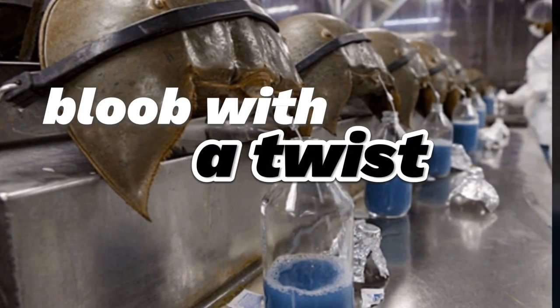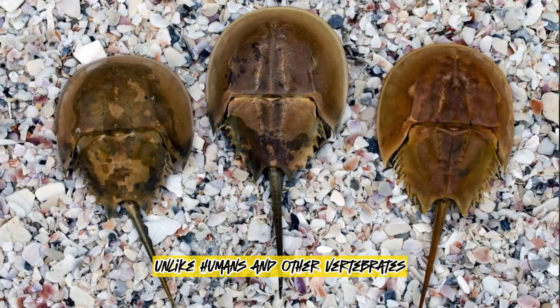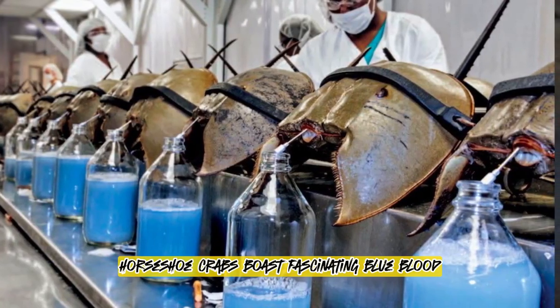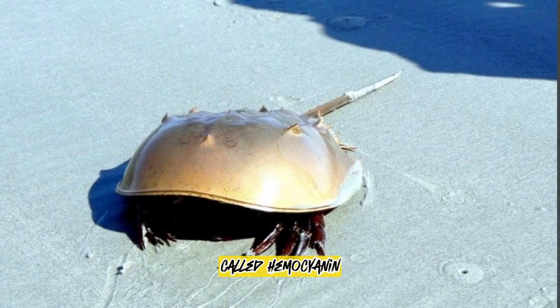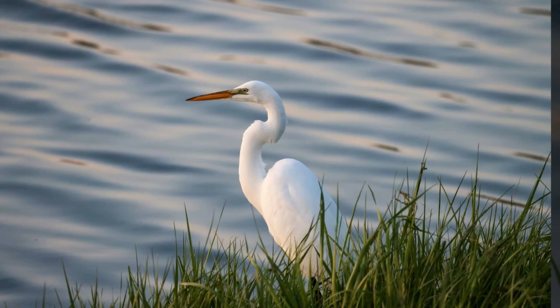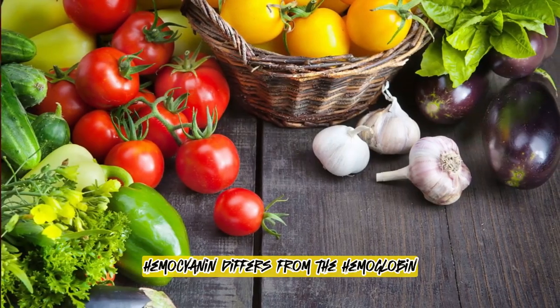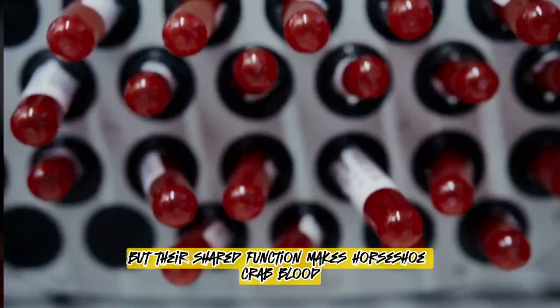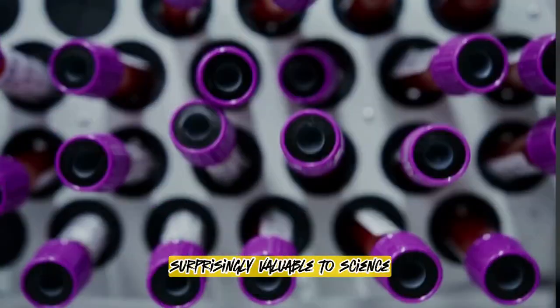Blood with a twist. Unlike humans and other vertebrates with red blood cells, horseshoe crabs boast fascinating blue blood. This unique colour comes from a protein called haemocyanin, which carries oxygen throughout their bodies. Haemocyanin differs from the haemoglobin found in vertebrates, but their shared function makes horseshoe crab blood surprisingly valuable to science.